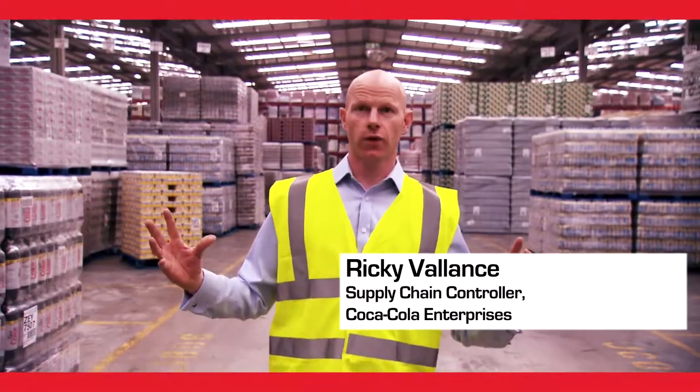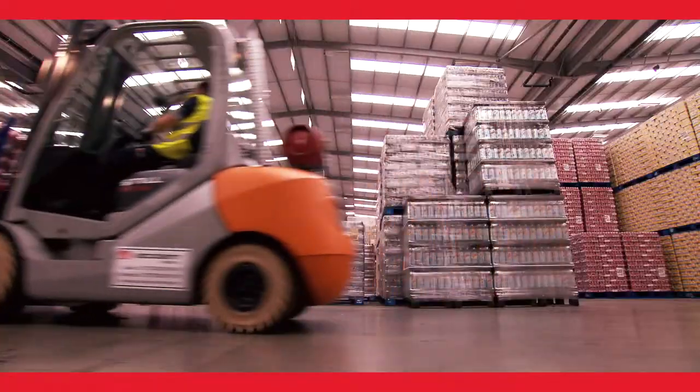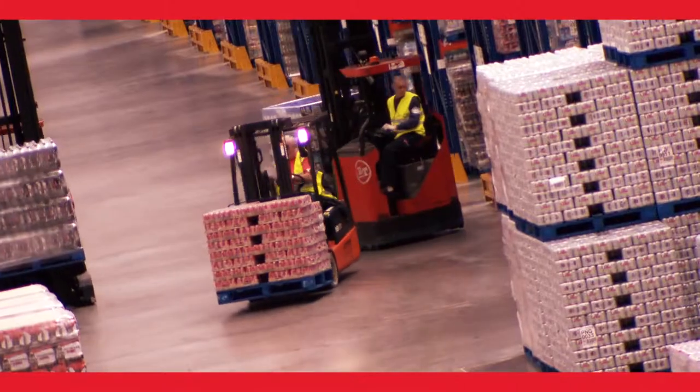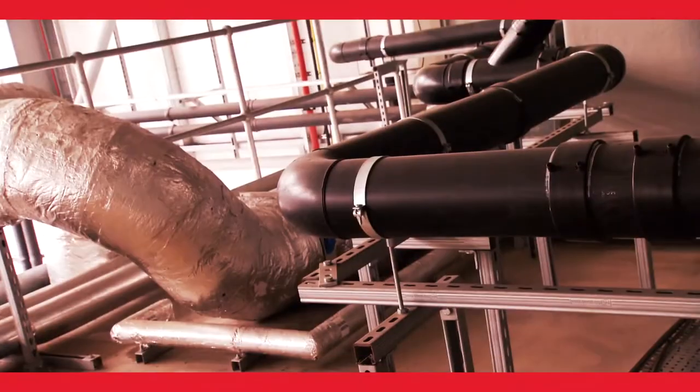This is the Olympic warehouse where we're going to distribute our products from. The roof has a lot more natural light than you would get in a normal warehouse. It's got solar panels for the electricity, it's got a heat pump, and it's also got rainwater harvesting.